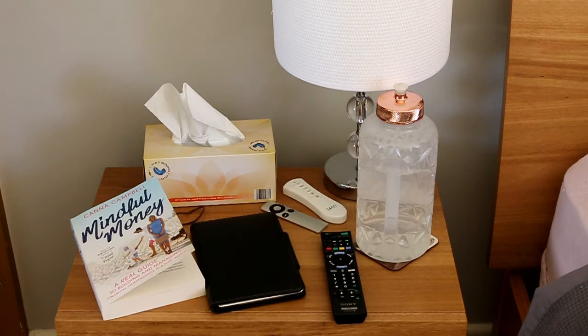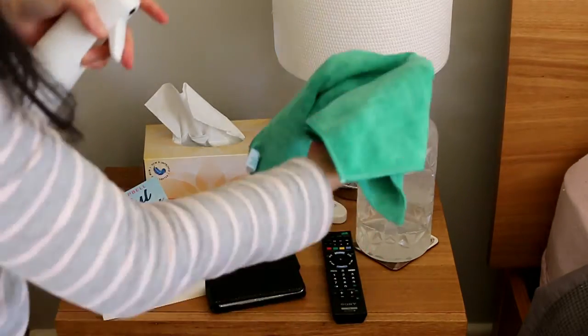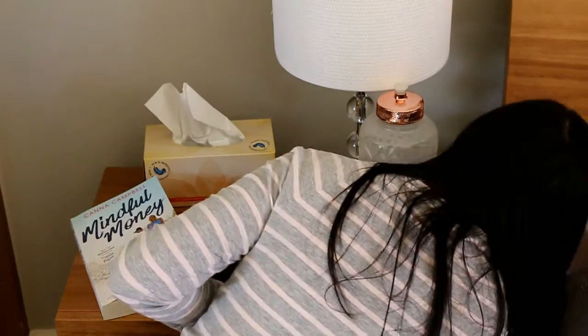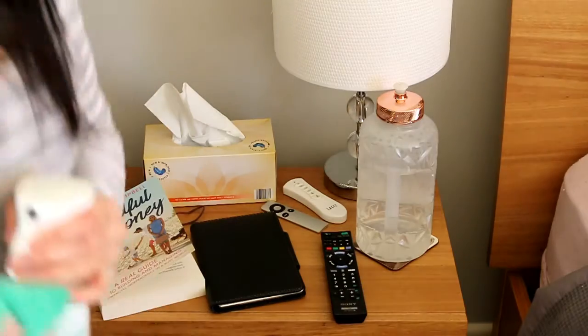Here's my bedroom side table. It's really expensive wood, so what I'm going to do is follow Coe's recommendation and just test a little inconspicuous part of the table with this new cleaner, just in case. I'll wait a few minutes and see how that goes.